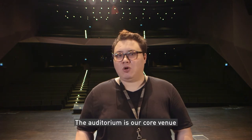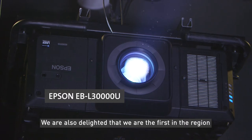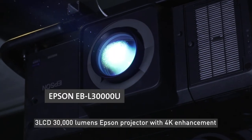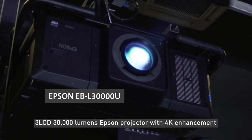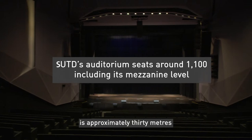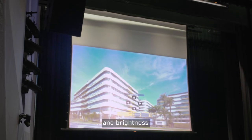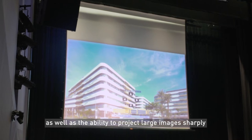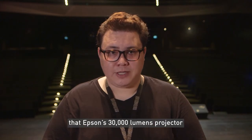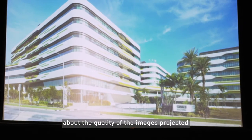The auditorium is our core venue for both internal and external events. We are also delighted that we are the first in the region to install the world's lightest 3 LCD 30,000 lumen Epson projector with 4K enhancement. The distance between the last seat and the stage screen is approximately 30 meters, so we needed the projector to have high resolution and brightness, as well as the ability to project large images sharply. We are pleased that Epson's 30,000 lumen projector met more than our expectations, and we have received glowing feedback about the quality of the images projected.